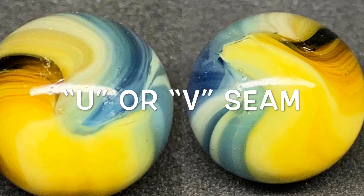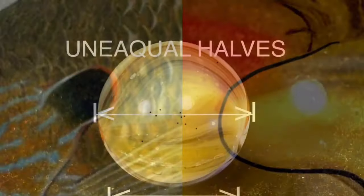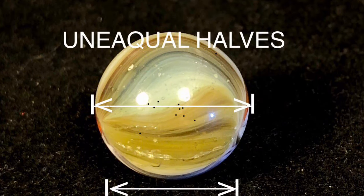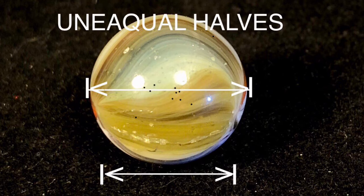The standard description for a master seam is a U or V pattern as shown here, but you can take this a step further on some of the more drastic examples — they can be likened somewhat to the ear flap of a sunfish. Yes, we are comparing marbles to freshwater fish. Another trait you may notice with Master is that the two halves of their marbles are not symmetrical.